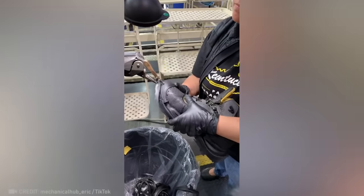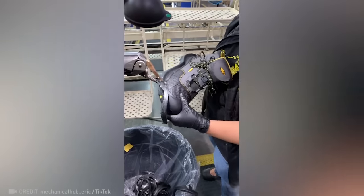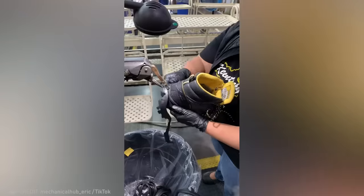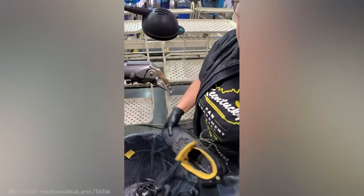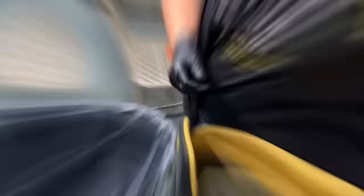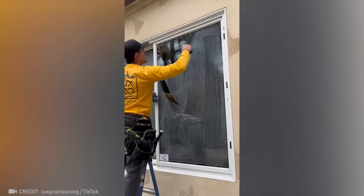Here's what shoemaking looks like before the final product gets to your feet. And this is just so relaxing.